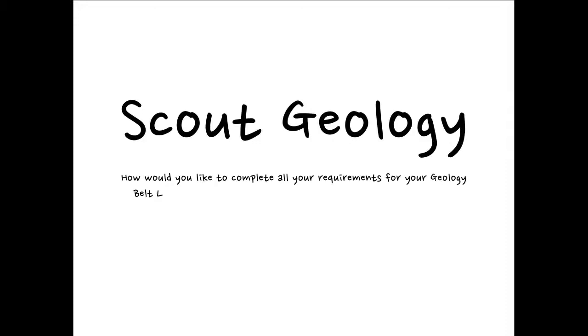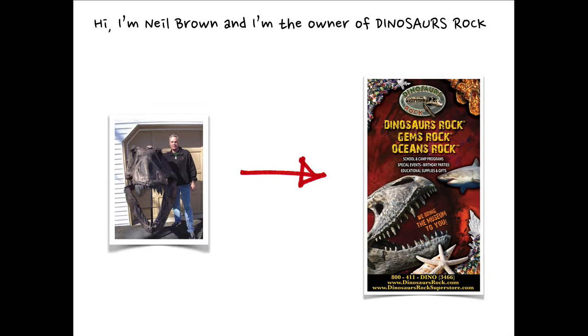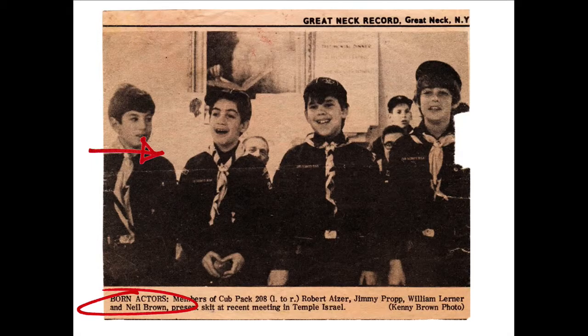How would you like to complete all your requirements for your geology belt loop or geology academic pin before your next den meeting? Hi, I'm Neil Brown, and I'm the owner of Dinosaurs Rock. Many of you have seen us at your Blue and Gold dinners. Just like you, I was once a Cub Scout myself.